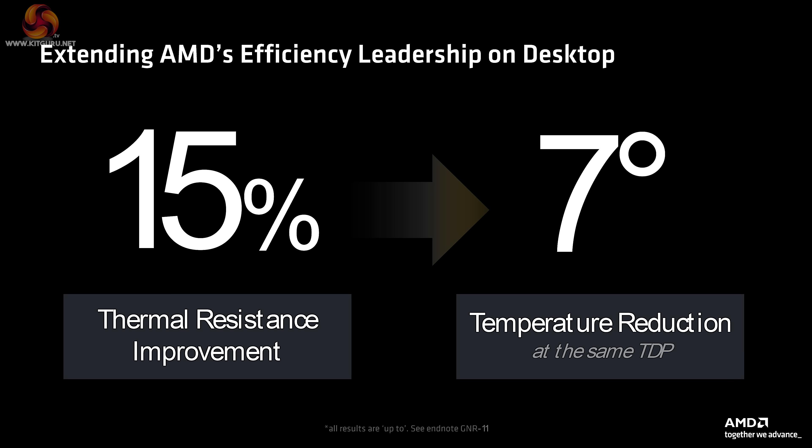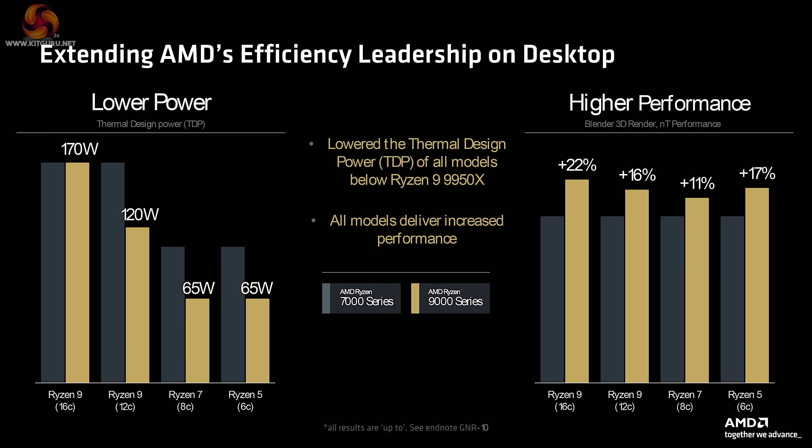It apparently involves moving around components and spreading out the hot spots. Also, they may have moved the positions of the thermal sensors. And here we see how the new processors line up with their lower power and higher performance.